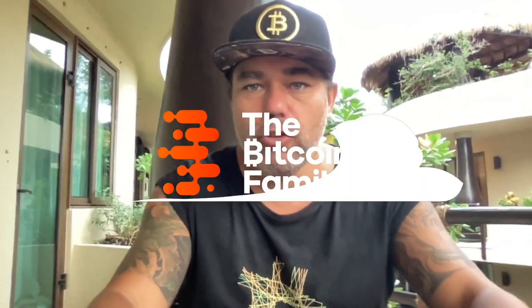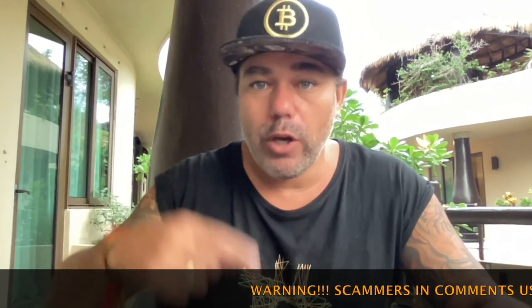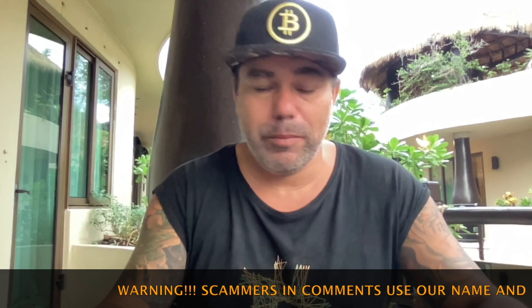Good morning, good afternoon, good evening — wherever you are in this beautiful world, welcome to the Bitcoin Family YouTube channel. For the newcomers, my name is Diddy. Very short TA update today, and I'm going to make another video this evening in Mexico time, which will be uploaded in the morning in Europe time.